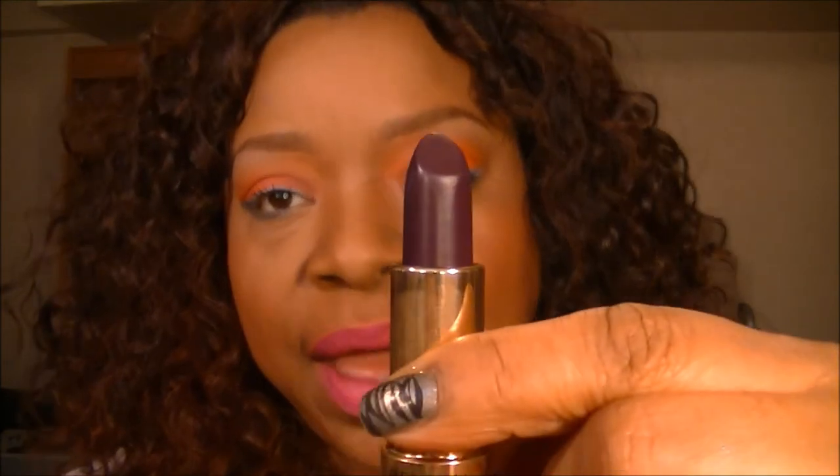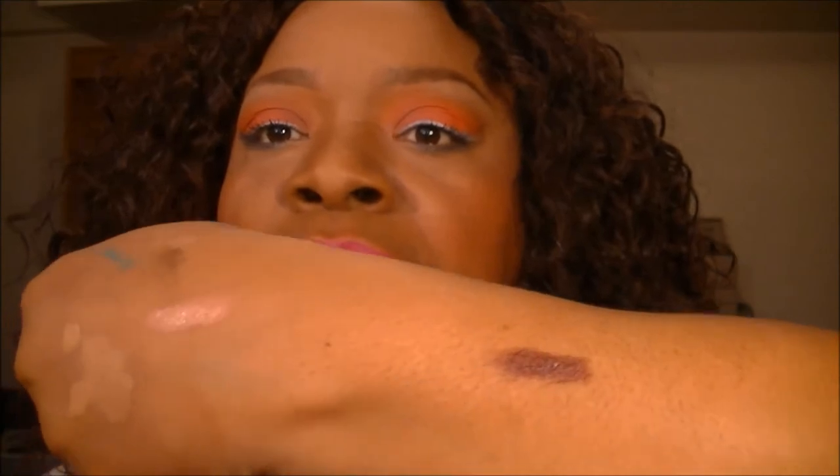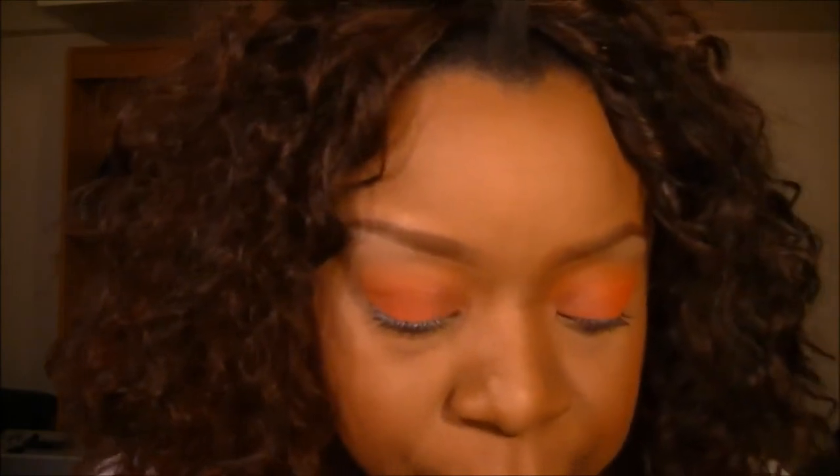This is a Revlon color and it's called Vava Violet. It looks like that — a nice deep, deep plum purple. And Pink Pout by Revlon — it looks like that.